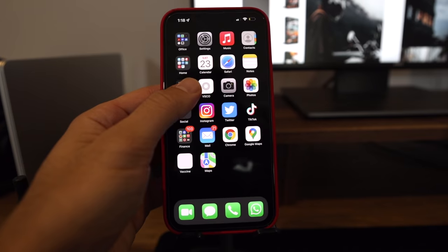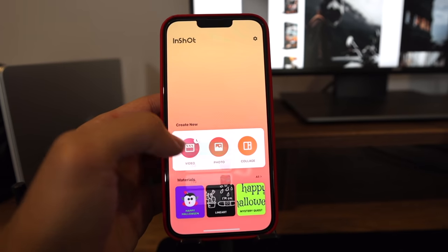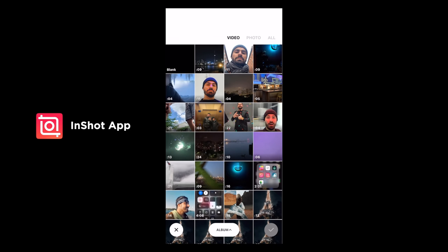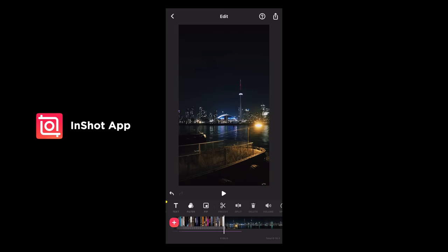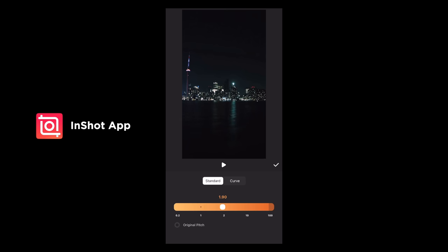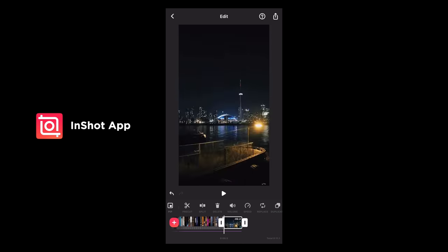Alright guys, I know you're anxiously waiting to find out how I create these Reels on Instagram and TikTok — and it's very simple. I use an application called InShot. It's a free application, though you can pay for a subscription to remove the logo and unlock other features; it's super cheap and not too expensive. The application is super useful — it lets you create cinematic videos that really allow your audience to journey with you and experience your content. It's really about telling a story and allowing people to almost feel like they're traveling with me. Here are some examples.